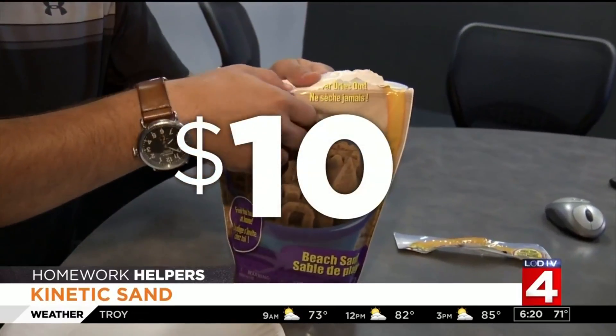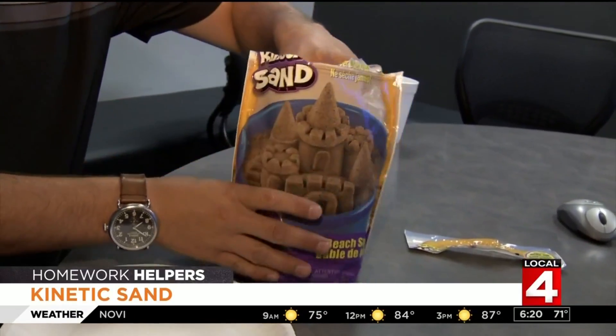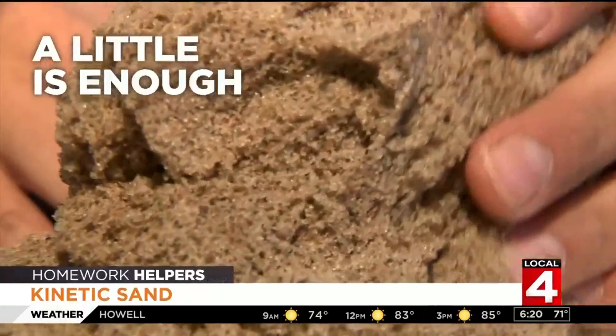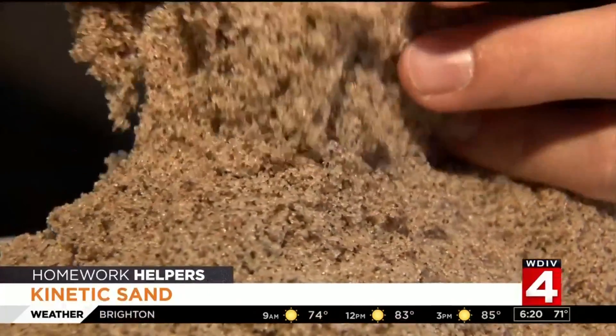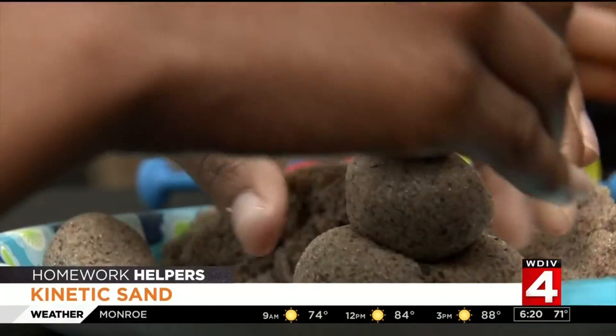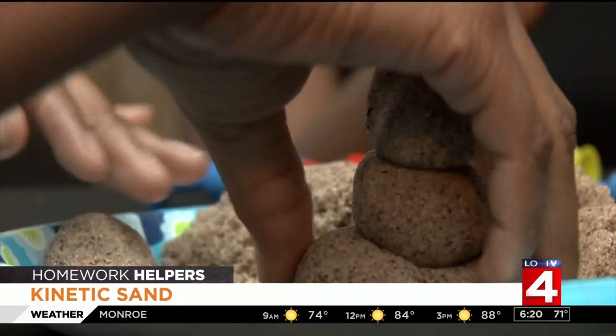A small bag runs around ten dollars and goes up from there. You can get a variety of colors or tools to play with. Just remember, a little is enough — too much and it'll be nothing more than a distraction and a big mess. Kinetic sand is available in most major retail aisles and online.